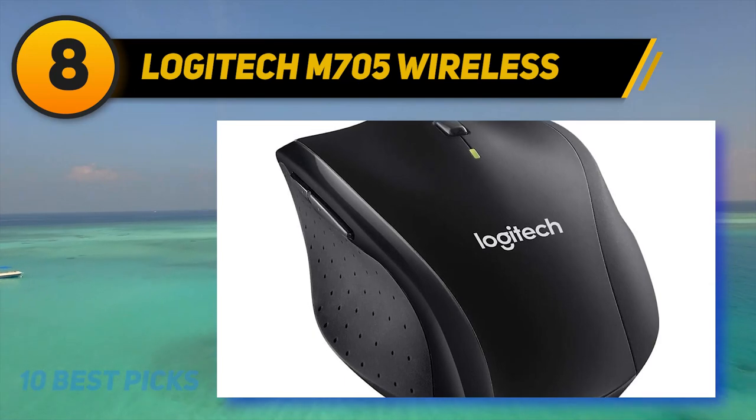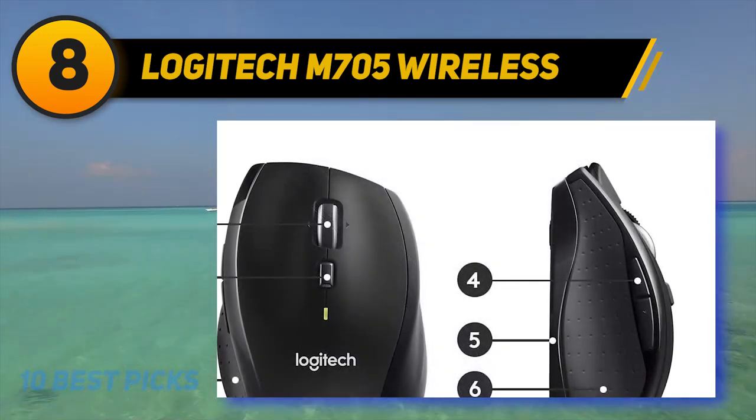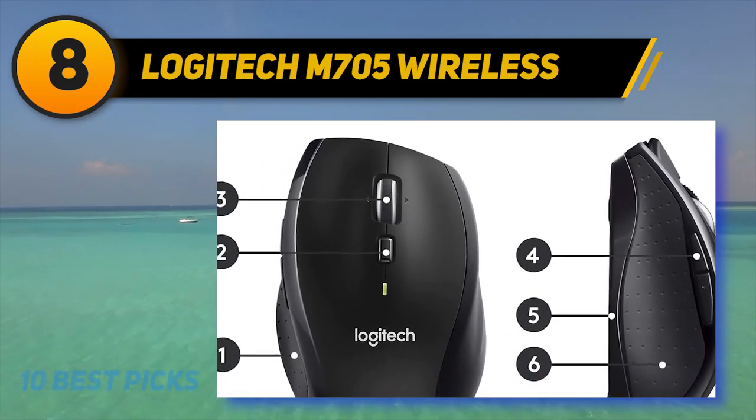This also makes it a great mouse to use while presenting. You can work easily on just about any surface too, as the tracking is ultra-responsive and accurate, even on glass. Coming at number 7.